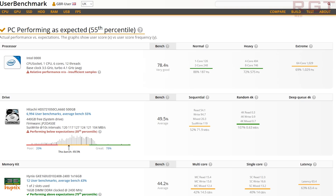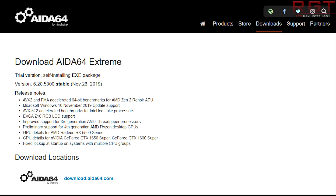That's it for Intel this video. We have some AMD news up next, and we have an Aida64 listing to kick things off. In this particular update, which is version 6.20.5300, we see AVX2 and FMA-accelerated 64-bit benchmarks for a Zen 2 Renoir APU, but what I'm really focusing on here is preliminary support for fourth-generation AMD Ryzen desktop CPUs, as well as GPU details for the Radeon RX 5500 series.